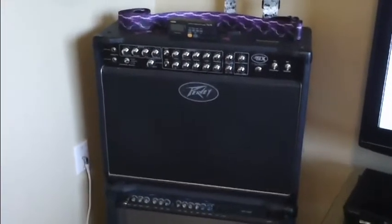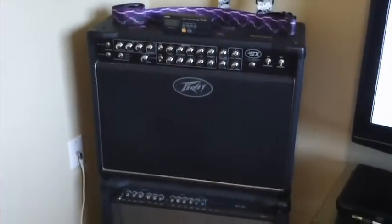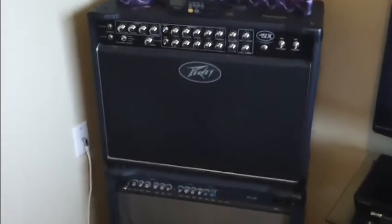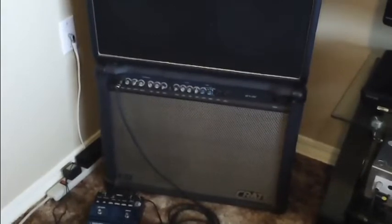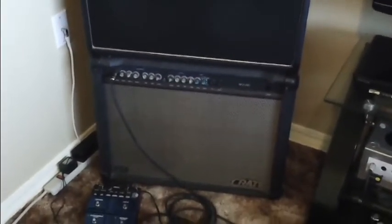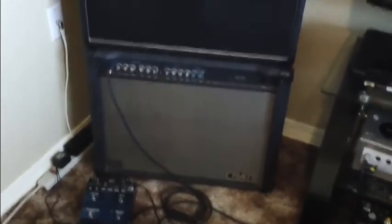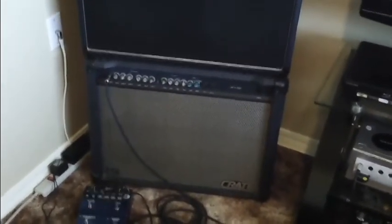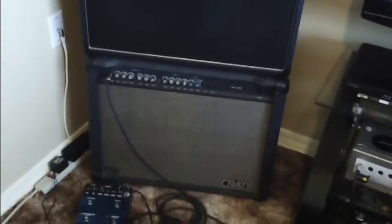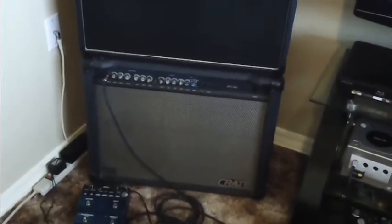There's my Joe Satriani JSX 212 — badass amp. And we don't — so that's not getting an upgrade. I'm not making any changes to that one at all. But that one — my Crate — is getting a speaker upgrade. Now Tone King is going to be messing with some of the same speakers and he'll probably be doing demos and stuff. So realistically I'm not really going to do any demos on that. I'm going to let him do it because he's good at it.